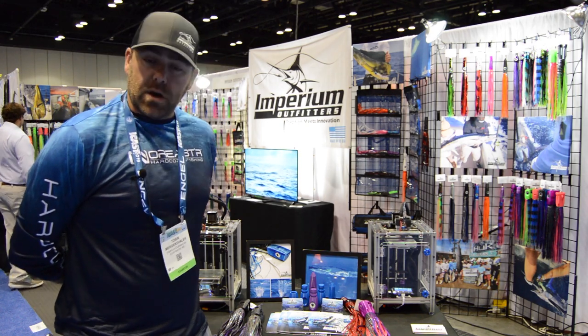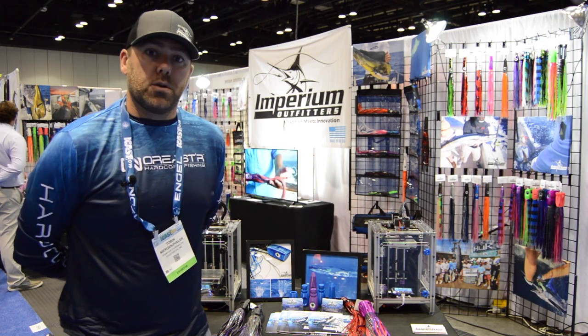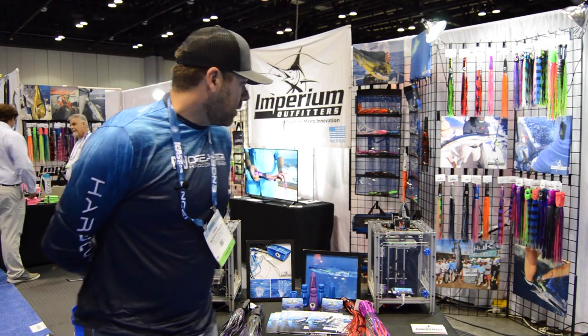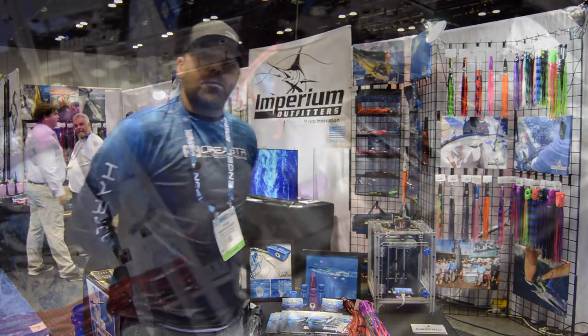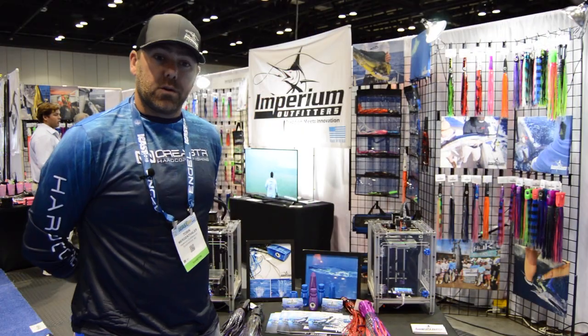One thing unique about the company is that we use a different sort of technology than your traditional injection molding or metals. Right now we're using a 3D printing method to help us kind of push progression in the offshore market trolling lures.